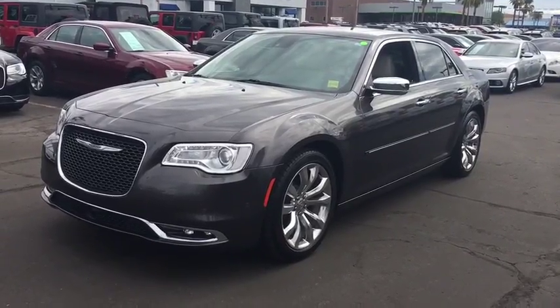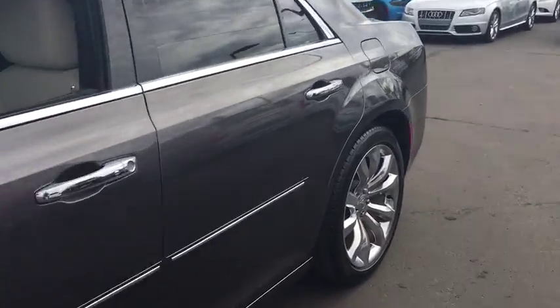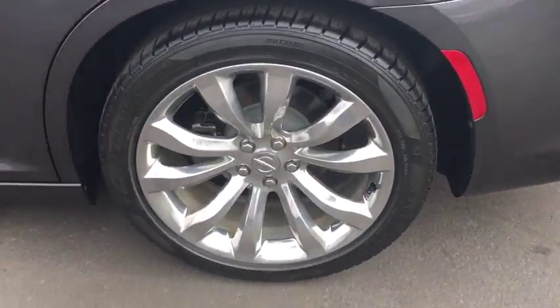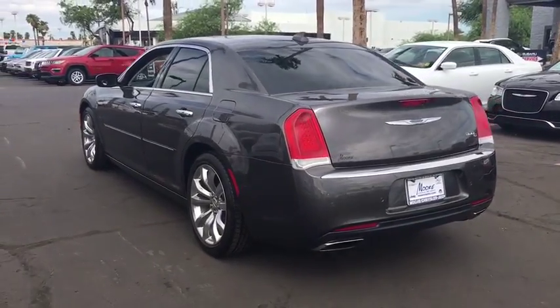The 2015 Chrysler 300. The Chrysler 300 combines sport and luxury in one unique and powerful package. If you're looking for elegance and performance, the 300 delivers.